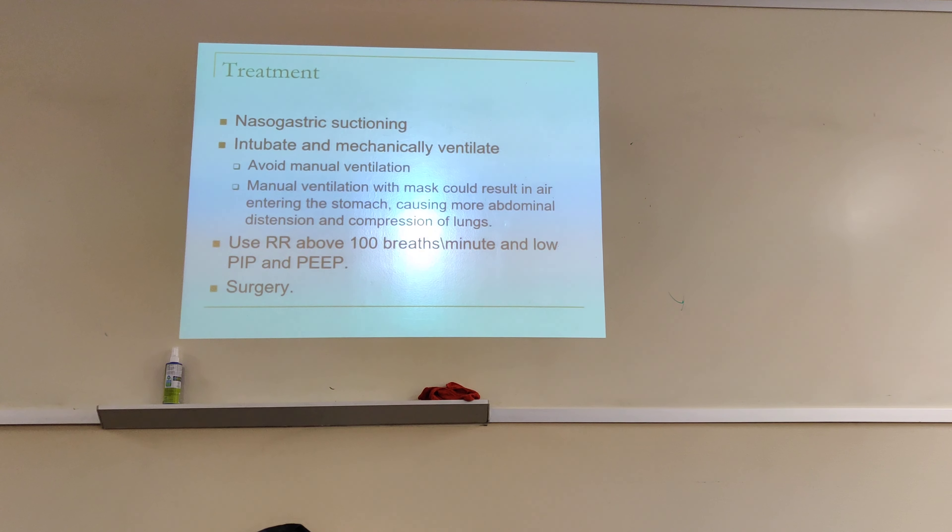Use high-frequency ventilation, with low tidal volume and low PIP, because the lungs are very compressed. You don't want to use high pressure because that can result in barotrauma. High-frequency ventilation works well here. Then surgery is needed to pull the stomach structures back into the abdomen.